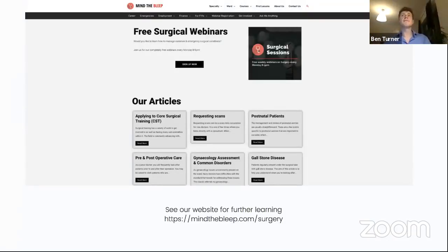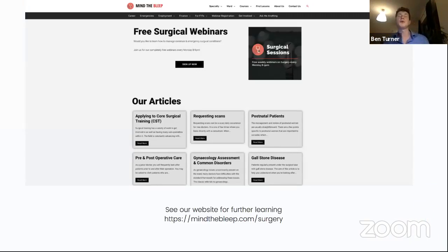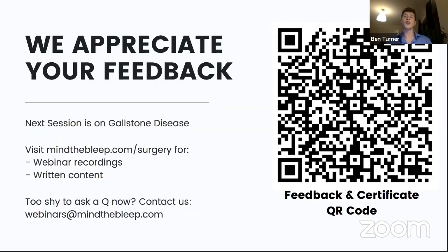Just a reminder about our free weekly surgical webinars - you can sign up to receive notifications and get Facebook links for every week. We always give out certificates for attendance; you just need to fill in the feedback survey after each session. All sessions are available on YouTube on the Mind the Bleep channel. Next week we'll be covering gallstones. We'll now hand over to a sponsor from the BMA.